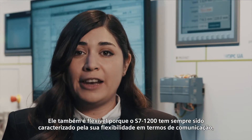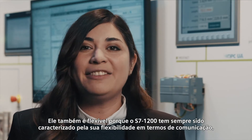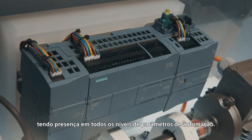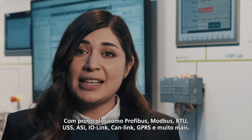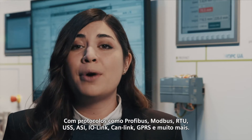It's also flexible, because the E7-1200 has always been characterized by its flexibility in terms of communication, having presence in all levels of the automation pyramid, with protocols like Profibus, Modbus, RTU, USS, ASI, IO-Link, Canlink, GPRS, and much more.